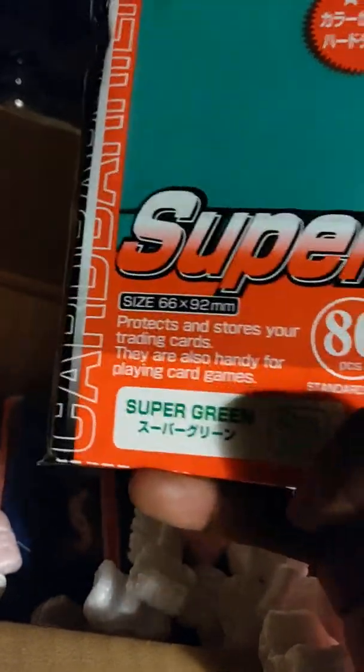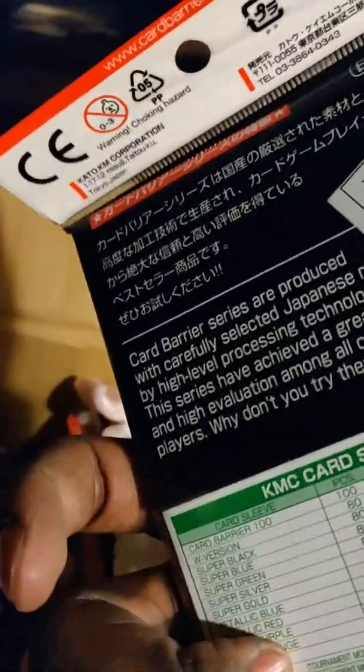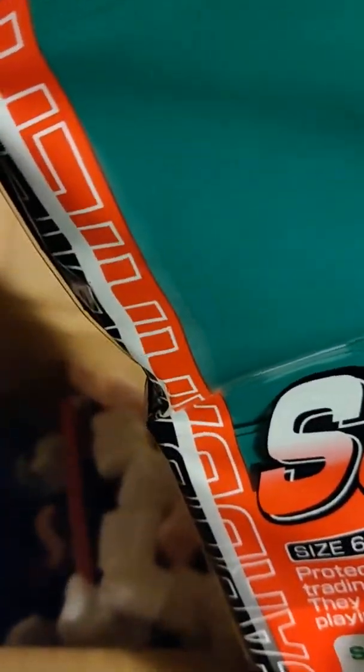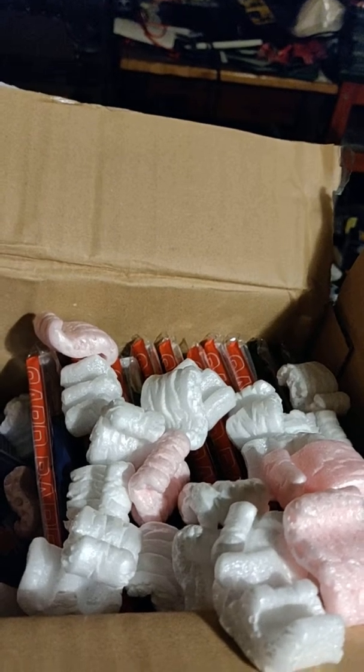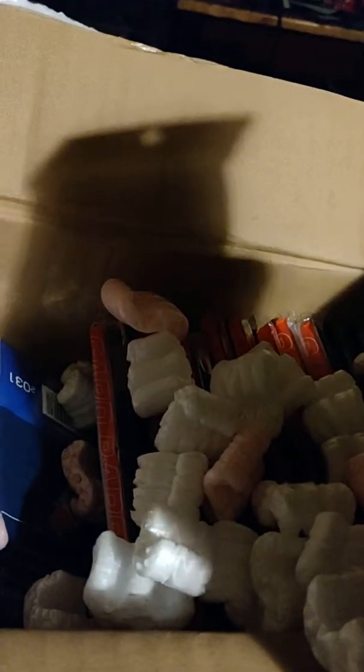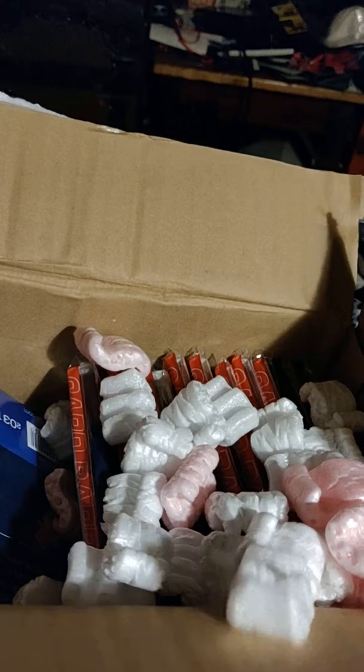Okay, so I think these are the new ones — the Supers. They're a little bit bigger: 66 by 92 millimeters instead of 66 by 91 like the Hypermats. Just protects and handy for playing cards — I don't know what makes them 'Super.' The Card Barrier Super Series is definitely slightly different from the Hypermats. There's super green, super black — two super blacks — and super blue.